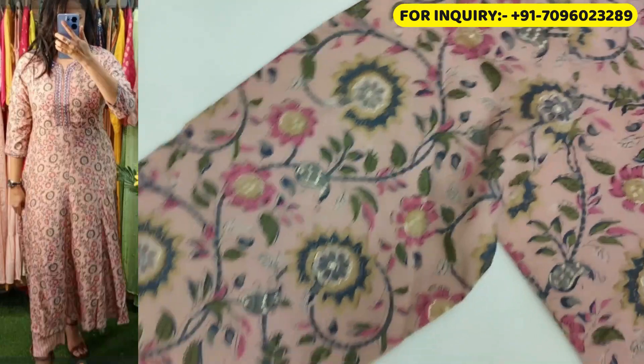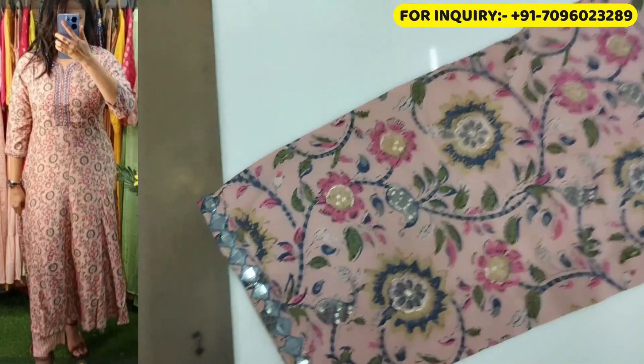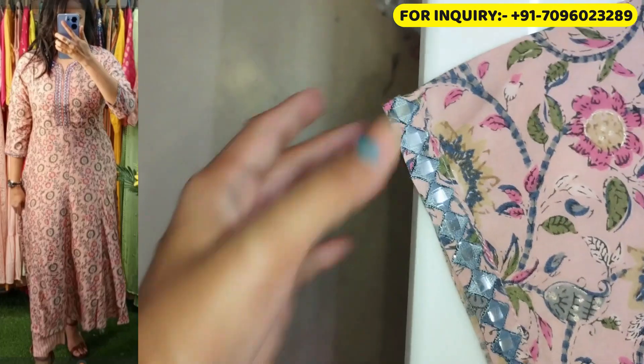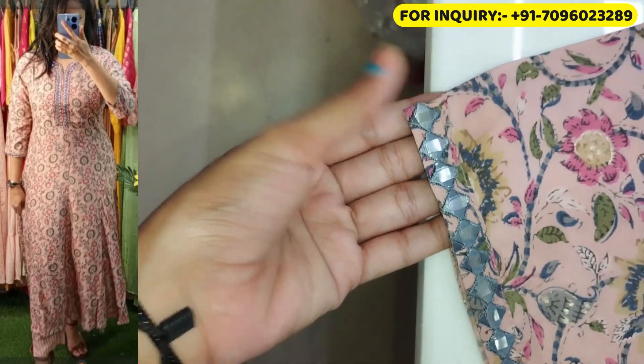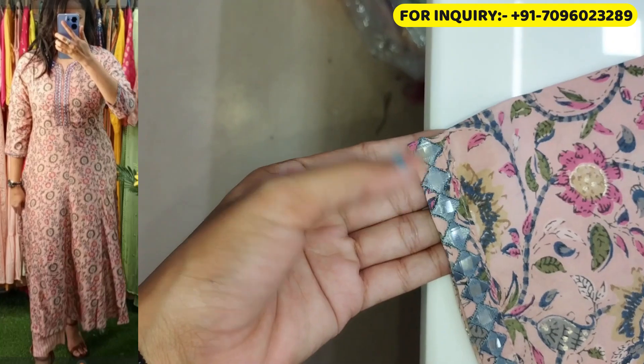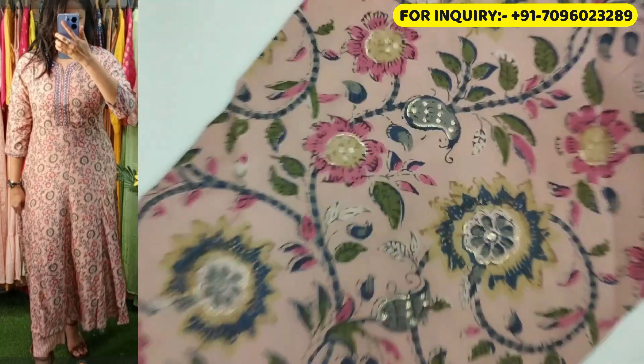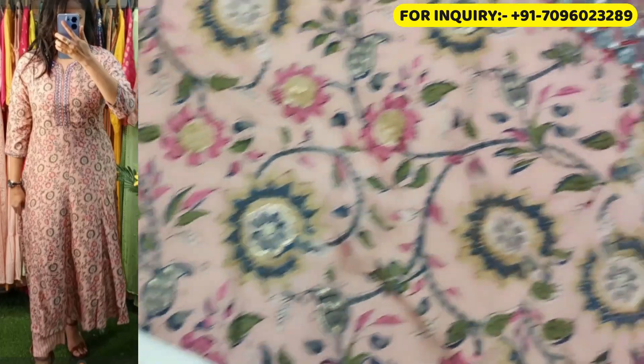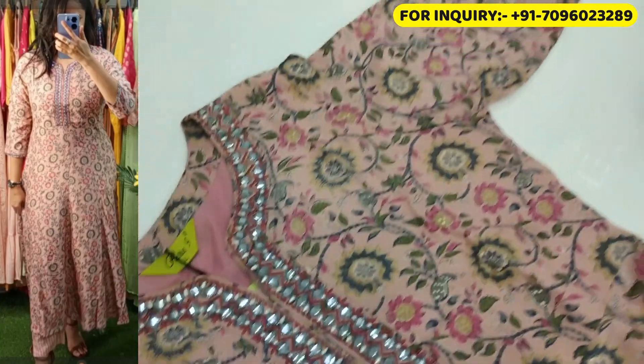And this is a sleeve — it has three-quarter sleeves. It also has beautiful and nice threading and fake mirrors detailing made on it. It is very good. And you can see the prints once again — it is so nice. It has a little golden shine.